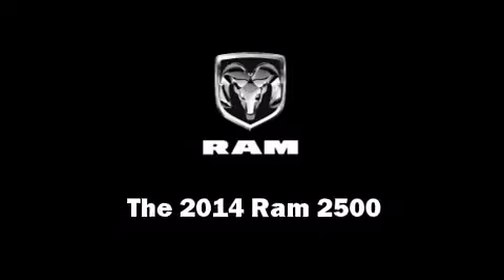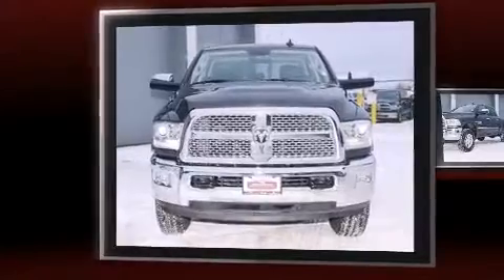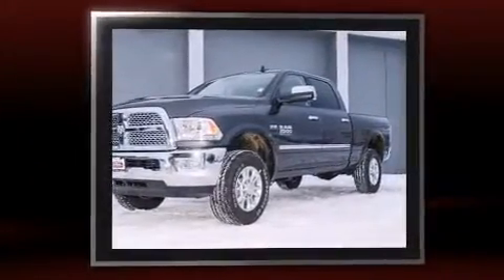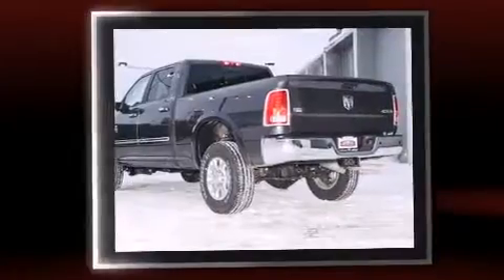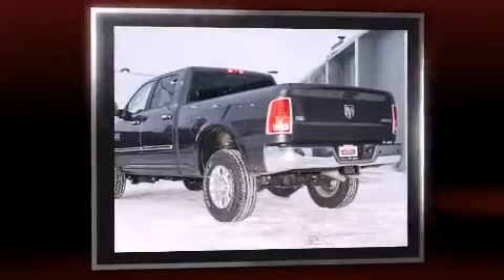Come test drive this 2014 Ram 2500. Under the hood, you'll find an 8-cylinder engine with more than 400 horsepower, providing a smooth and predictable driving experience. Well-tuned suspension and stability control deliver a spirited yet composed ride and drive.